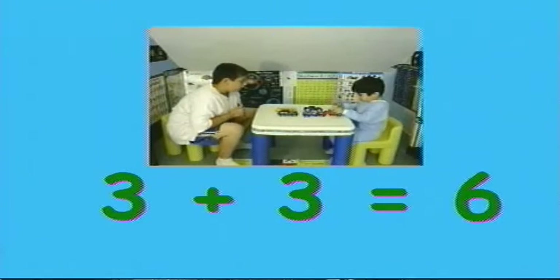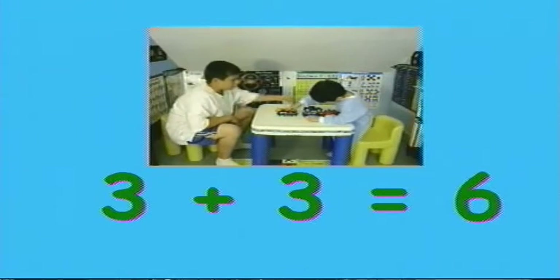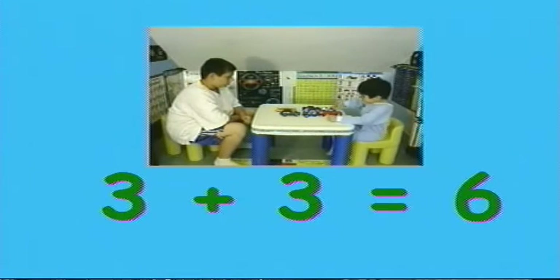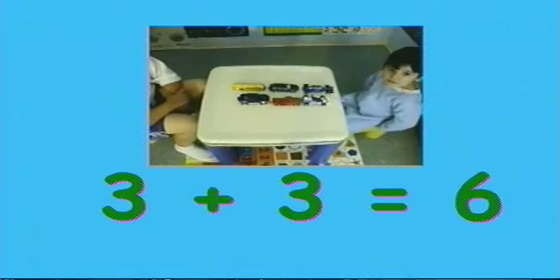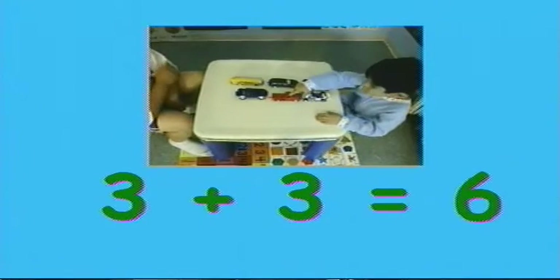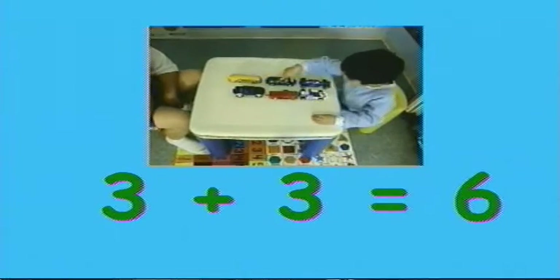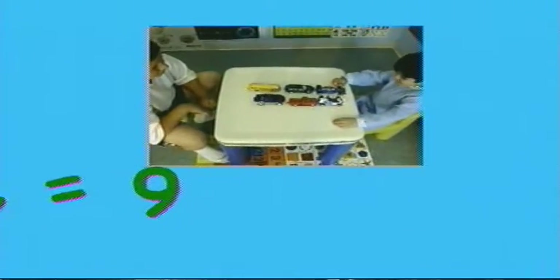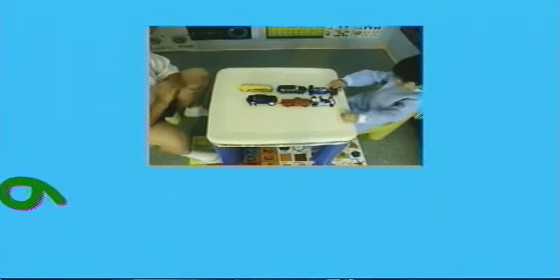Good job Timmy. And if I put them all together, how many do I have? Count them all. One, two, three, four, five, six. So three plus three equals six. Six. Good job.